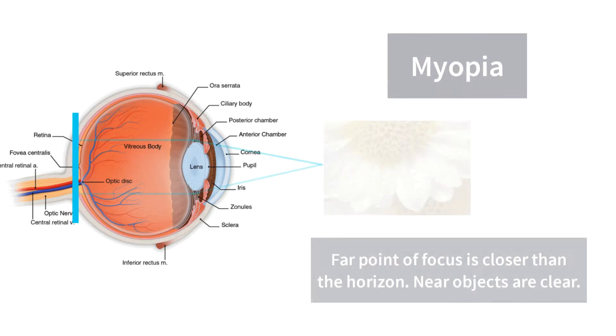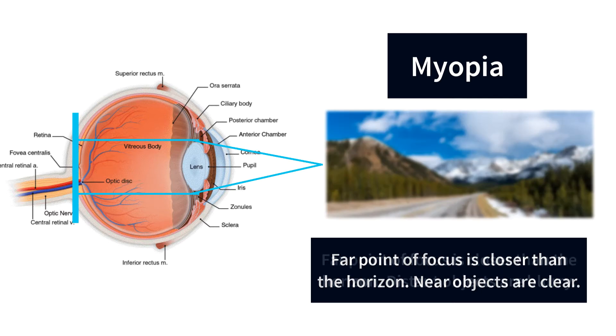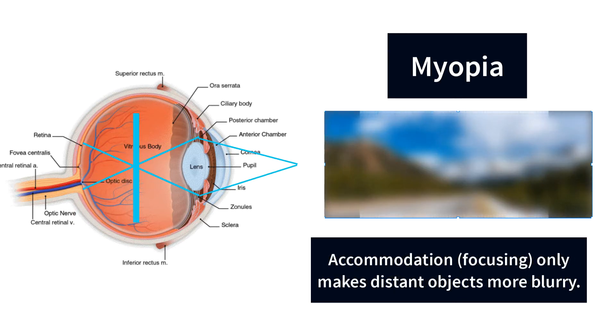In myopia or nearsightedness, the far point of focus is already closer than the horizon. Near objects naturally appear clear to our eyes, while the distance remains blurred. Any focusing effort still pulls the far point of focus nearer to us, and this makes distant objects appear even more blurred.